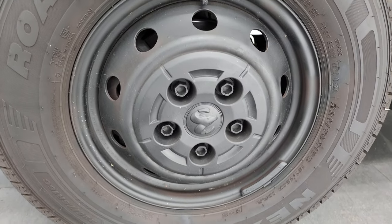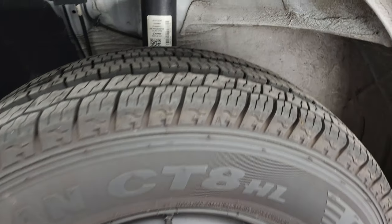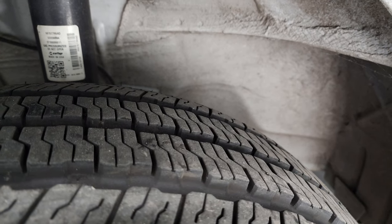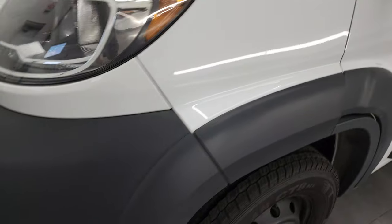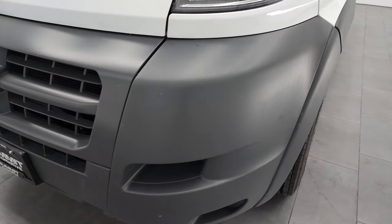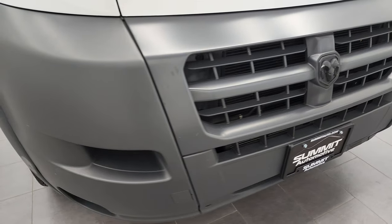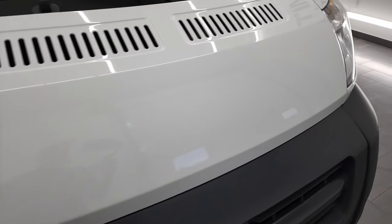This one has steel rims and Nexen Rodian 225/75R16C tires. These tires look pretty new — I would say probably 80% of the tread if not a little bit better. The front bumper is in nice shape; I didn't see any major scuffs, scrapes, or cracks on there.